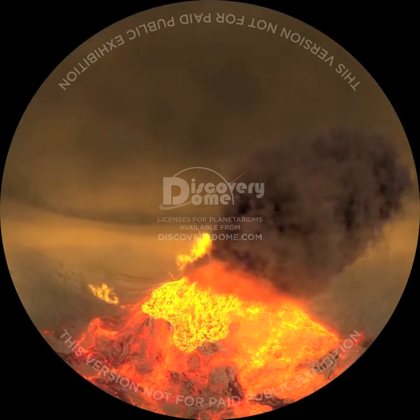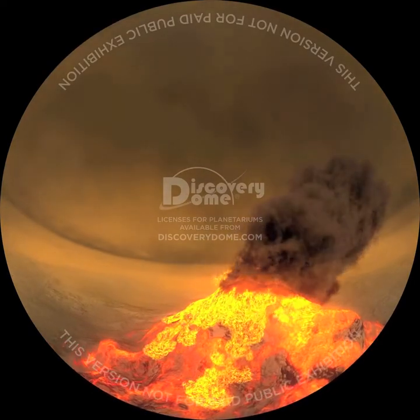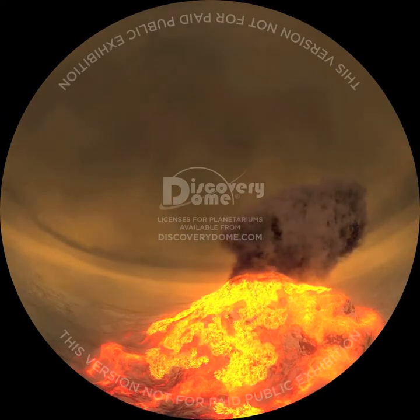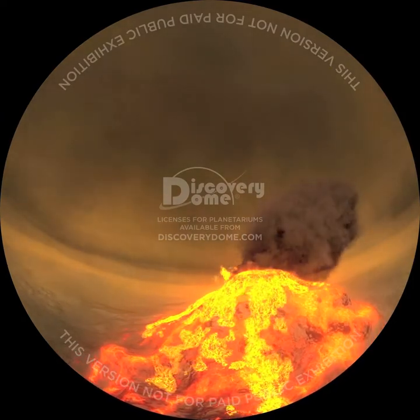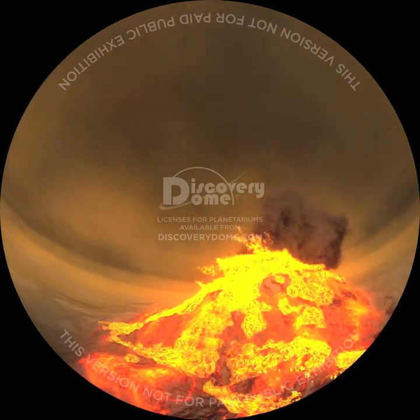Once we dip below the thick cloud layers, we can see the erupting volcano Maat Mons. It reminds us of a seamount on Earth, except in this off-world adventure, we have substituted a cold ocean floor for a raging inferno.